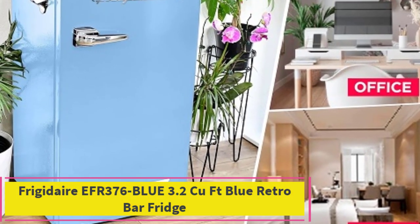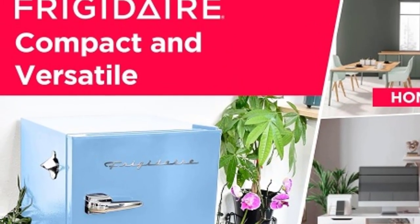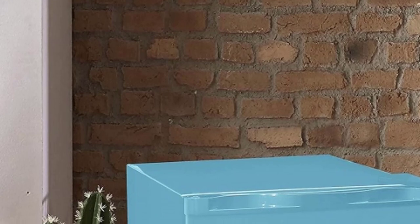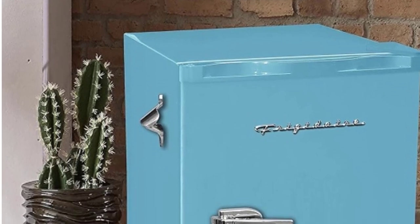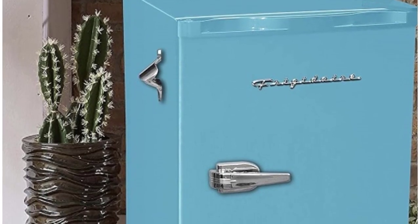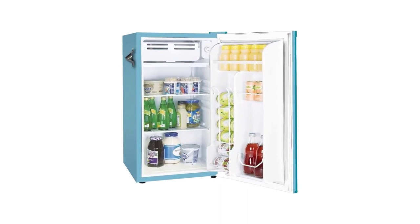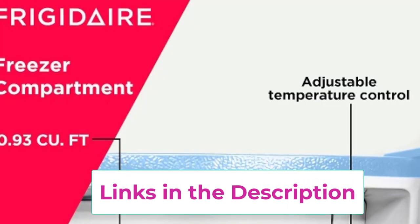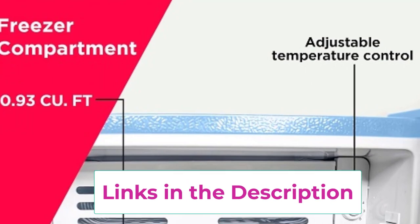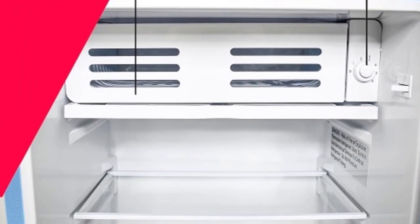Top 5: Frigidaire EFR-376 Blue 3.2 CUFT Blue Retro Bar Fridge. The Frigidaire EFR-376 Blue 3.2 CUFT Blue Retro Bar Fridge brings a touch of vintage charm to any space while providing convenient cooling for your beverages and snacks. With its vibrant blue color and retro design, this bar fridge adds a stylish focal point to kitchens, home bars, dorm rooms, or entertainment areas. Featuring a spacious 3.2 cubic feet capacity, this fridge offers plenty of room to store your favorite drinks and snacks. The convenient side bottle opener ensures that you can easily open bottled beverages without searching for a separate opener, adding to the retro charm of the appliance.